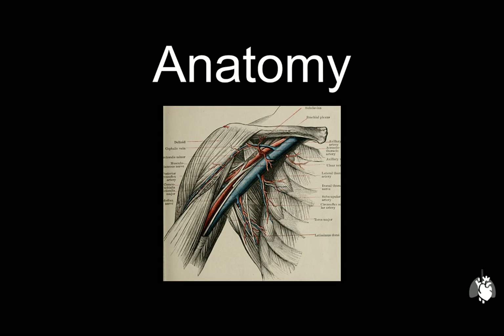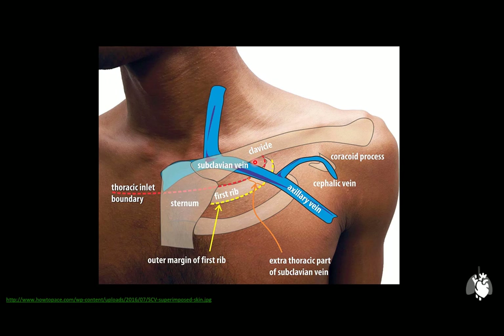Let's turn our attention to the relevant anatomy, starting with the internal jugular vein — the place where central venous catheters are most commonly placed. It is found vertically and anterolaterally on the side of the neck, and joins the subclavian vein to form the brachiocephalic or innominate vein.